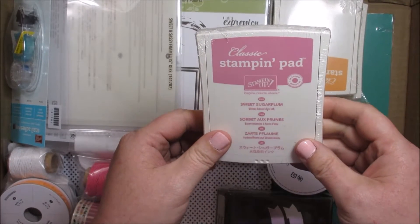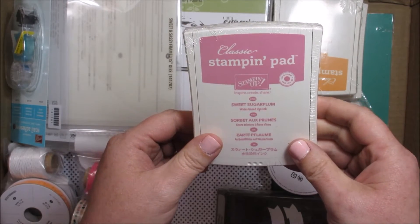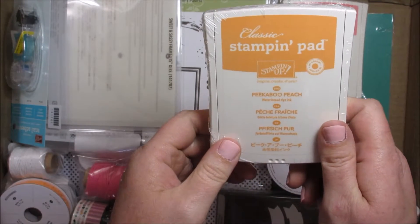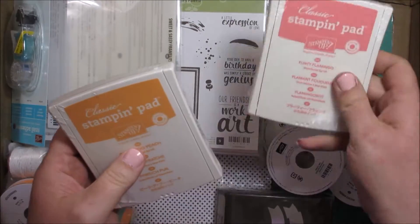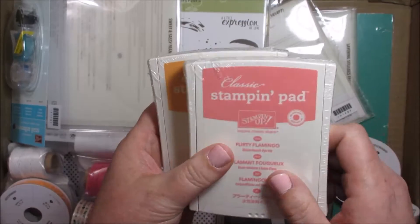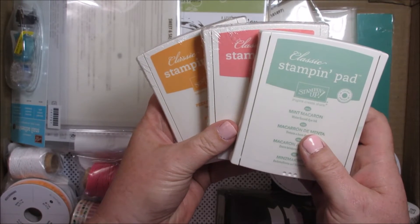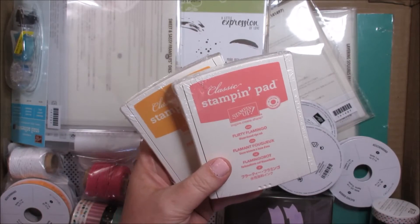Sweet Sugar Plum — this is really pretty, a real nice light lavender. I think this one's going to be my favorite. It's going to be a tie between this one and the next one, Peekaboo Peach and Flirty Flamingo. Yeah, these two are going to be my ultimate favorites. And what's really neat is look how well they match with last year's Mint Macaron. I have ideas for a card already!